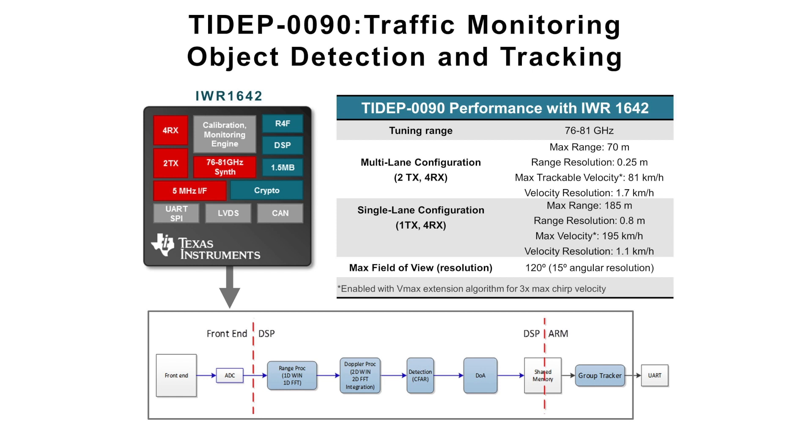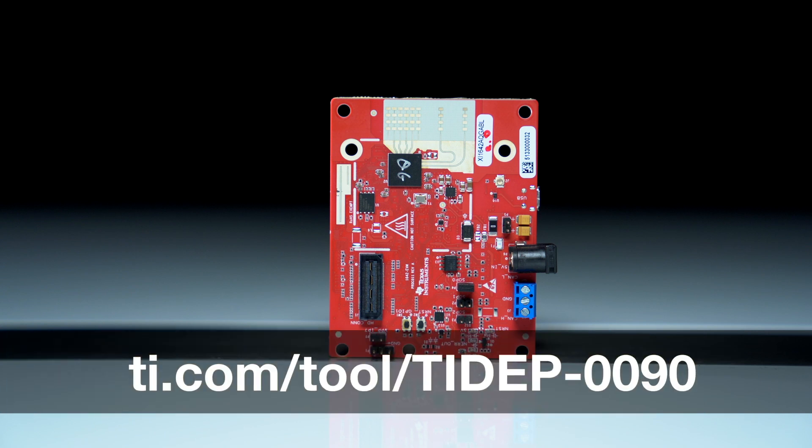To kickstart your development, TI provides a complete reference design, TIDEP-90, that integrates a radar processing chain onto the IWR-1642 device, which enables detection and tracking of vehicles up to a range of 185 meters and a velocity of 195 kilometers an hour in a single lane scenario, and also 70 meters and 81 kilometers an hour for a multi-lane scenario.